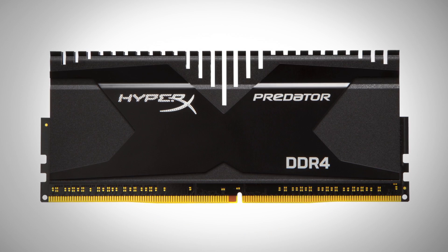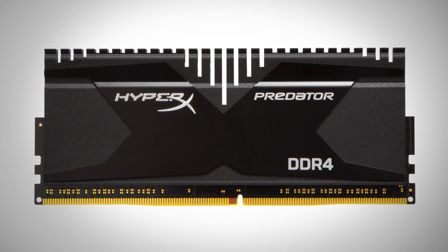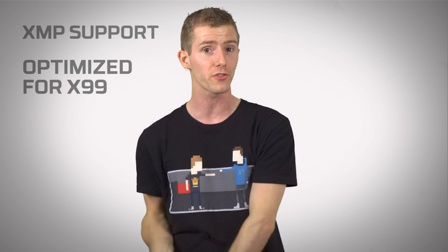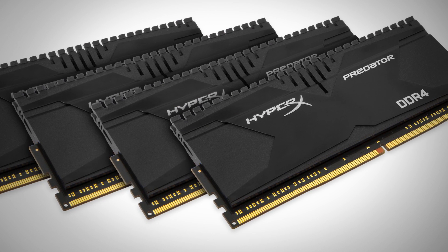Which leads into Kingston's HyperX Predator modules. Their performance is pre-optimized for you — key in one setting to turn on the XMP profile and it's off to the races. They're optimized for Intel's latest X99 platform, so they're a perfect match for your new Core i7 6-core or 8-core CPU. And finally, they've got HyperX's signature tall heatsinks in black, so they'll complement pretty much any X99 motherboard perfectly.